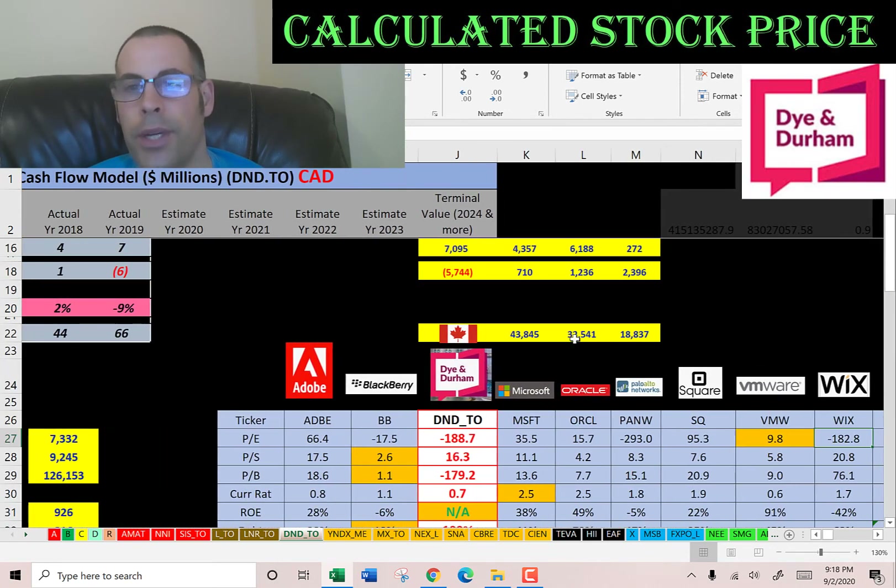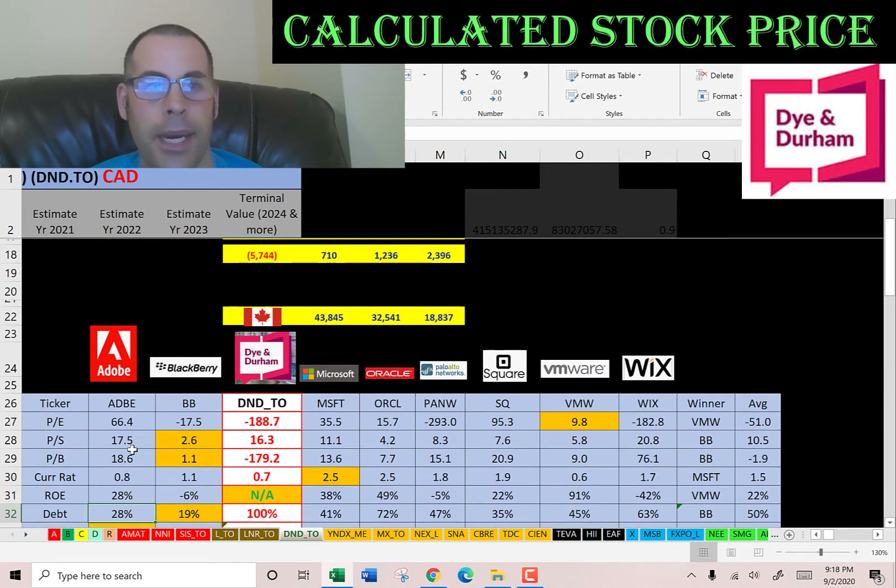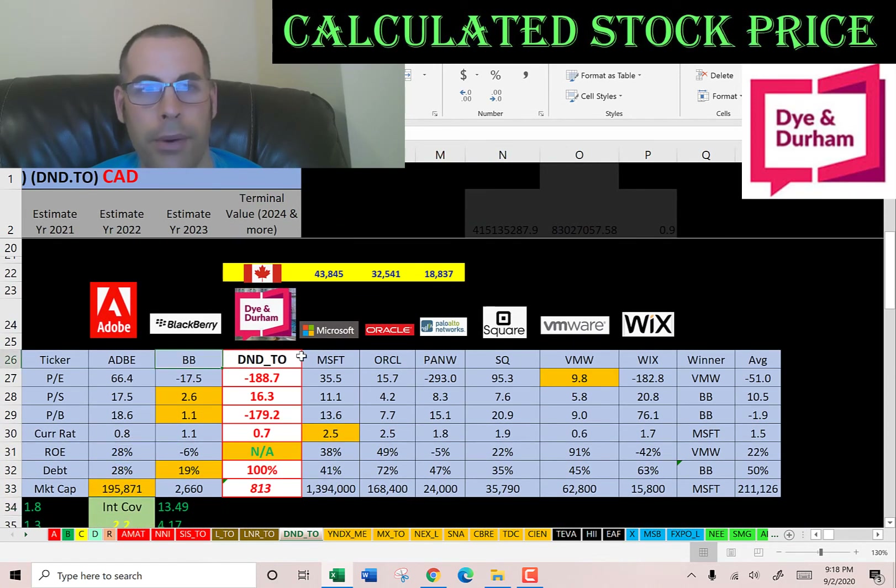The best way to look at ratios is to compare them to similar companies. I did videos on Adobe, Blackberry, Microsoft, Oracle, Palo Alto, Square, VMware, and Wix — and Dye & Durham is the only Canadian company in this category. If they have a number in red they're worse than the average; green means better than average. They're worse in pretty much every category because they're a new company and don't have really strong financials yet — it's going to take them a little time.